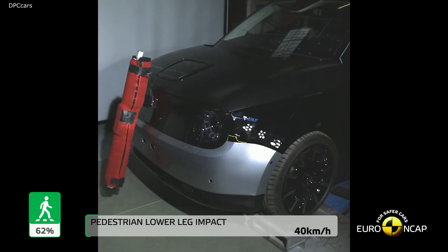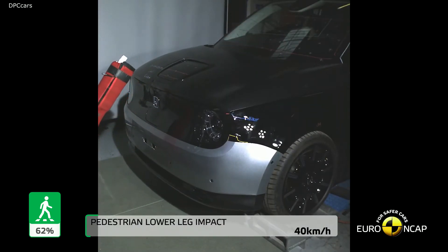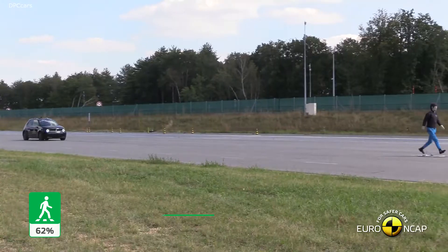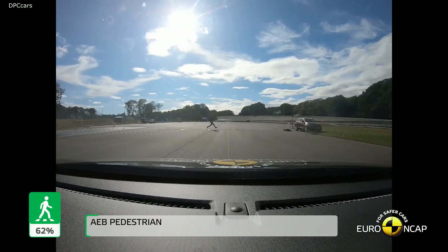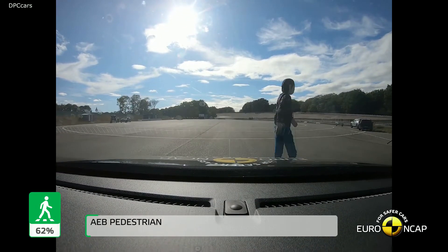The Honda e — an electric vehicle for the urban environment, offering dynamic performance and the most advanced connected features in the compact EV sector.